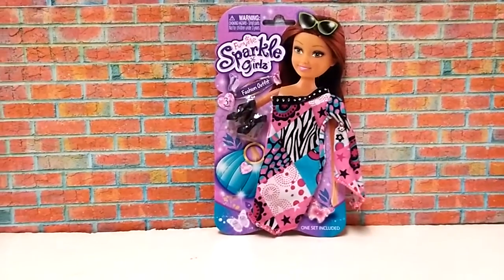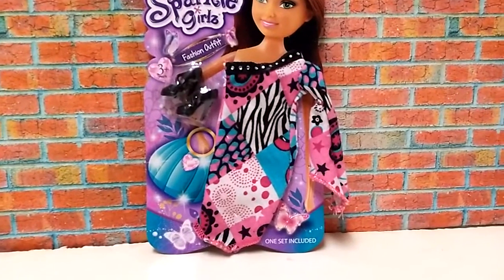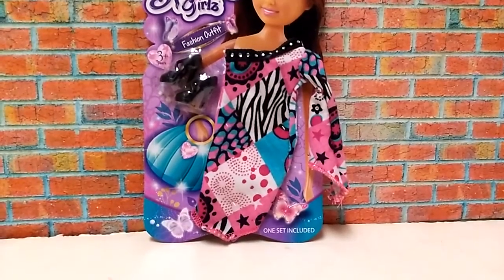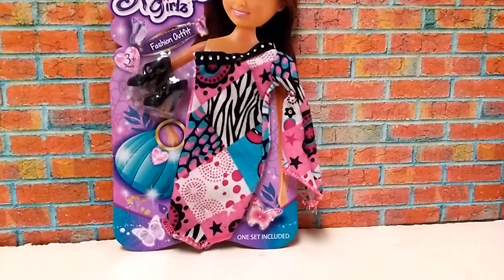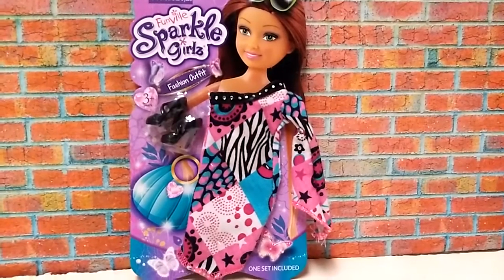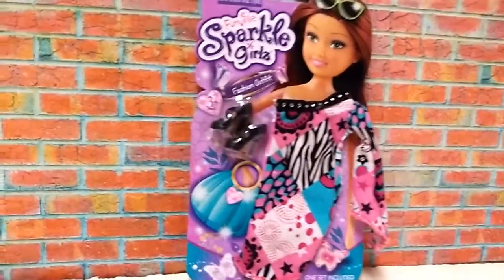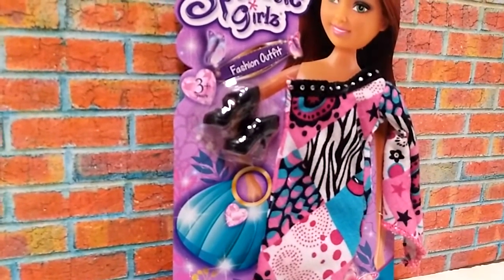Now let's take a look at this dress-up clothes. As you can see, this dress is quite long — I think it reaches all the way to the knees. There's a long sleeve on the right side of the dress, and there's an ethnic collar on top of the dress with little rhinestones on it. The dress also comes with a pair of black sandal pumps.